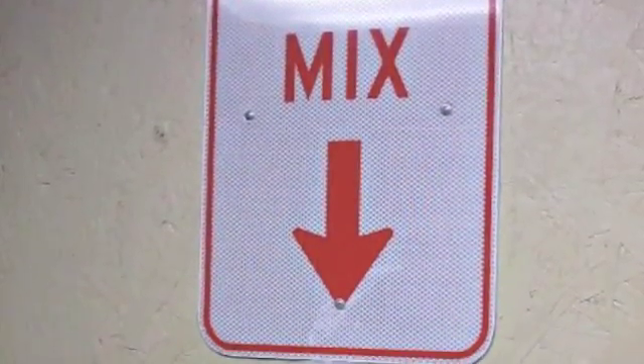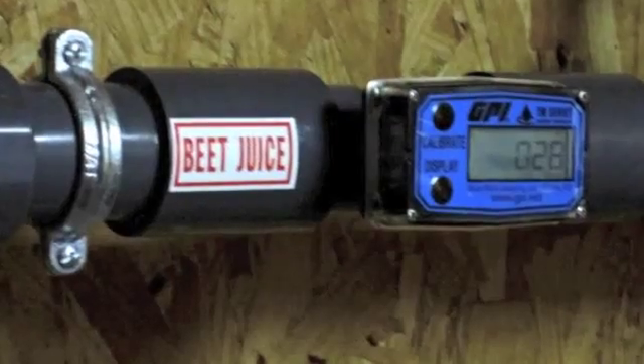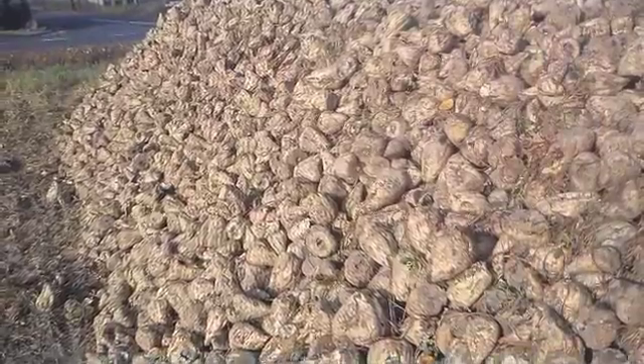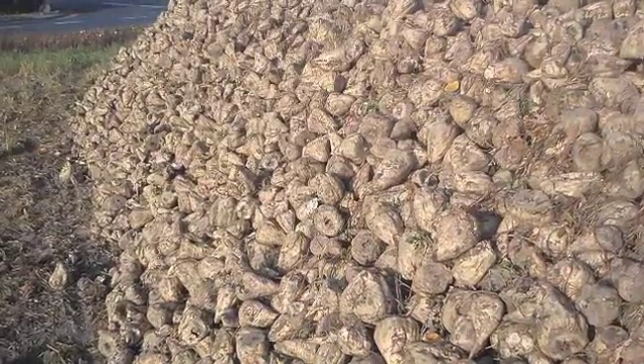The magic mixture is 80% traditional brine, or salt water, and 20% beet juice. But these aren't the beets you're thinking of. The juice is actually an organic extract from the white, not red, sugar beet.